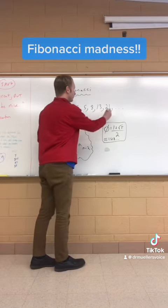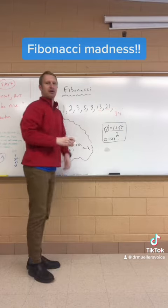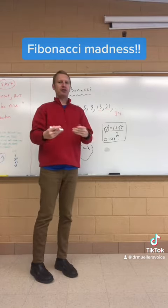How would you find the next term? Just take 21 plus 13, and you get 34. And the pattern just goes on forever.